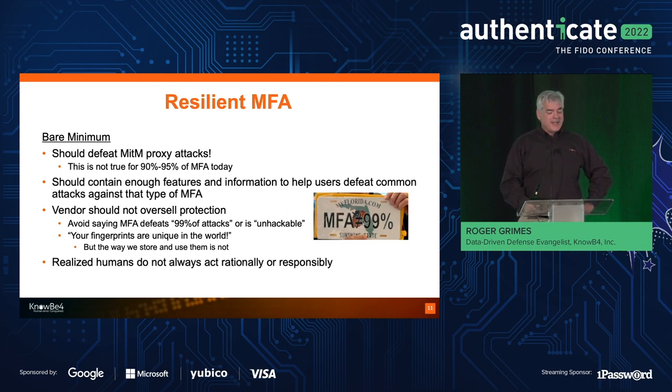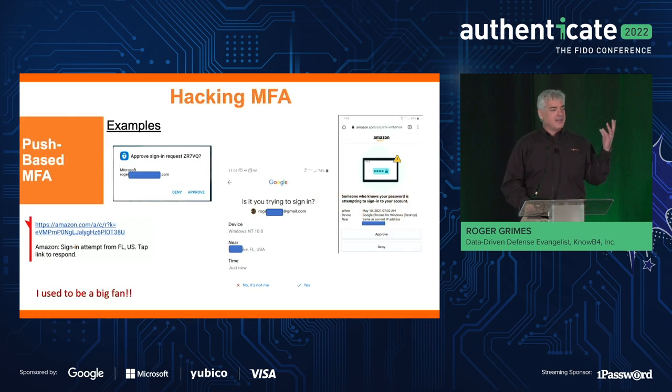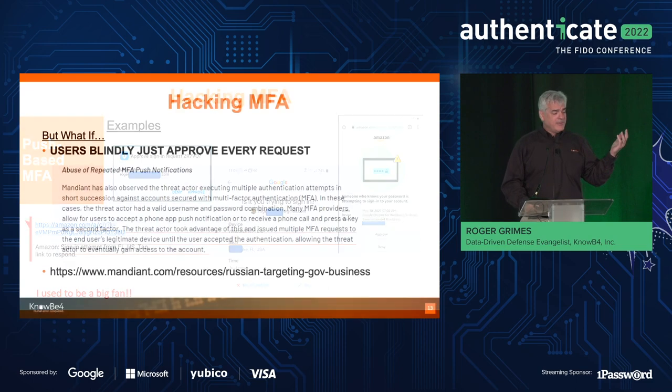Also realize that humans do not always act rationally or responsibly. I've been trying to fight social engineering attacks for 34 years. It really came home when I started to talk about push-based MFA — where you get a little push prompt that says 'is this you logging on from Tampa, Florida? Yes or no?' When I first heard about this solution a handful of years ago, I liked it so much that in my book Hacking Multi-Factor Authentication I said this is one of the great solutions. But we found out that somewhere around 30% of users can be tricked into approving a prompt they themselves did not initiate.